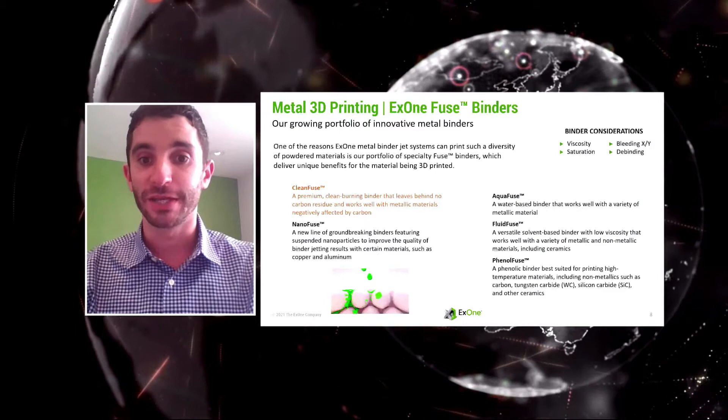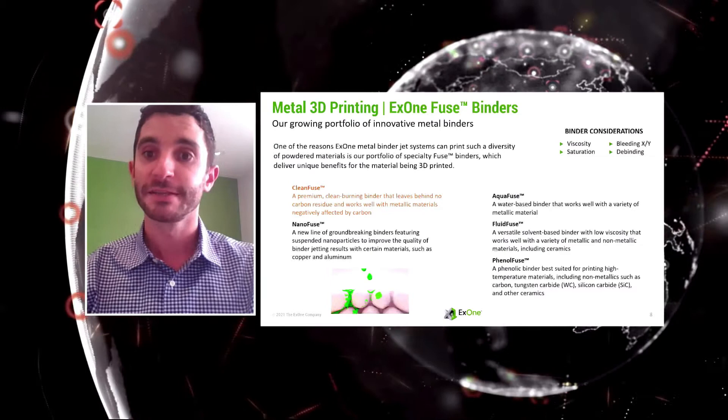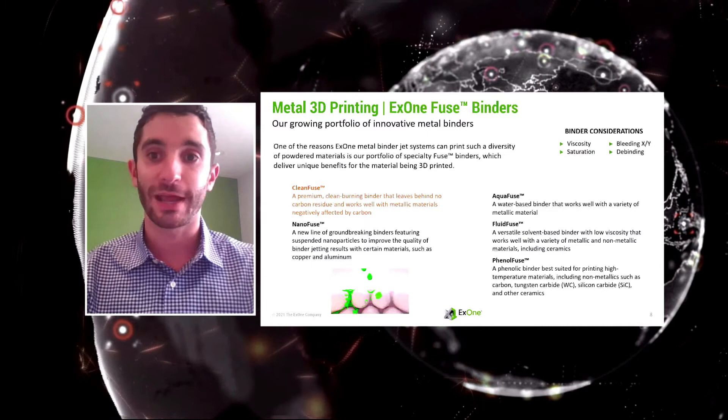We use several binders, but the one we rely on most is our CleanFuse binder. Its key benefits are that it allows you to print fast, gives high green strength — strong enough for depowdering and handling, though not quite as strong as a MIM green part — and it doesn't leave any carbon after sintering, so you can achieve the same final chemistry you would get out of a MIM part.